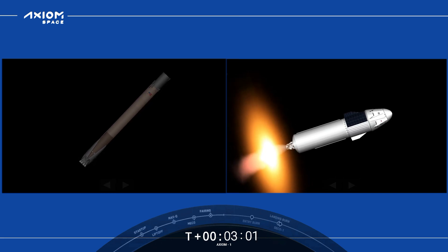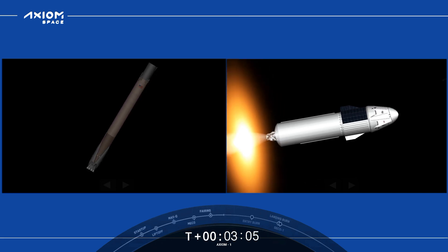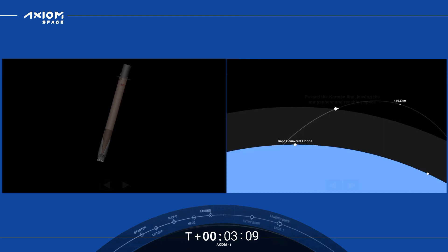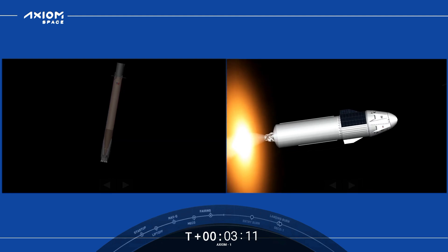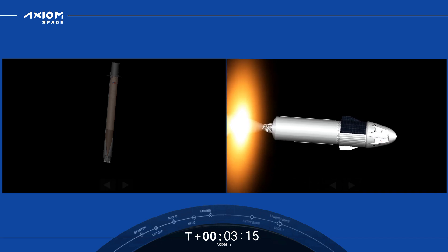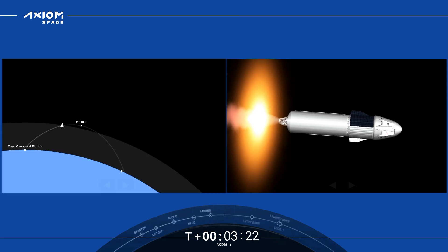Successful stage separation and ignition of the second stage engine. On the left, the titanium grid fins beginning to slowly deploy — great views from the first stage camera. The first stage now begins a slow flip maneuver; you can see the white nitrogen gas plumes as we reorient for re-entry back through Earth's atmosphere a little bit later in the plus count.